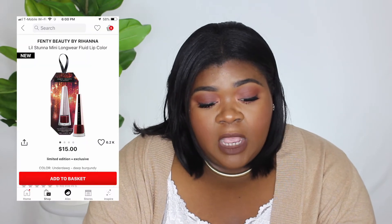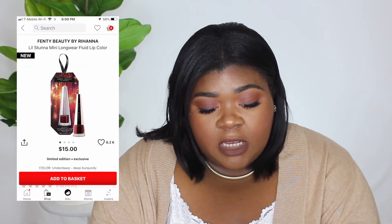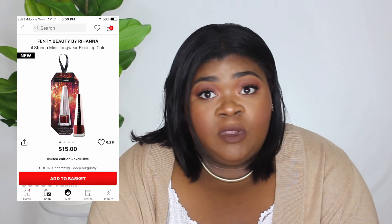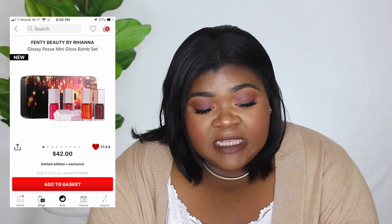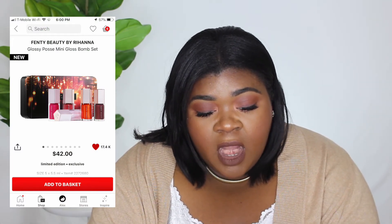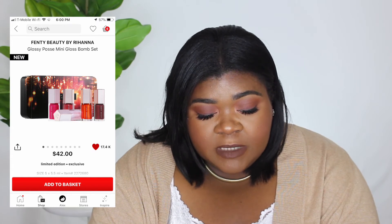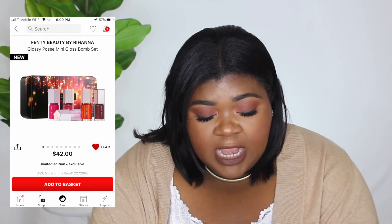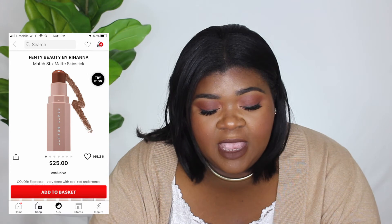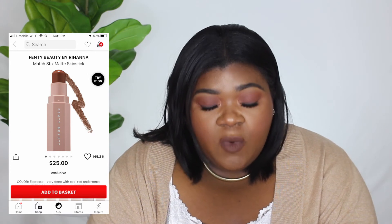The Fenty Beauty Lip Stunna Mini Longwear Fluid Lip Color in Underdog is $15 and I will definitely be picking that up if it's in stock. The next thing is also from Fenty Beauty — it's the Gloss Bomb set with four gloss bombs. I believe it's limited edition and it's $42. Also from Fenty Beauty is the Match Stix in the shade Espresso, which is $25.